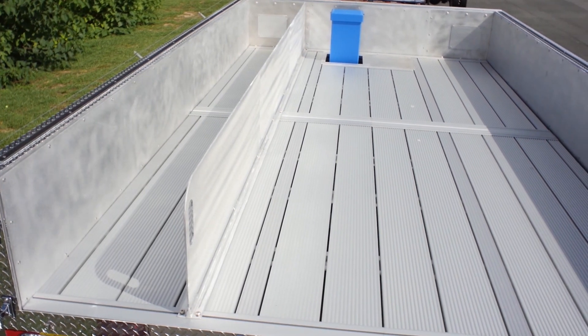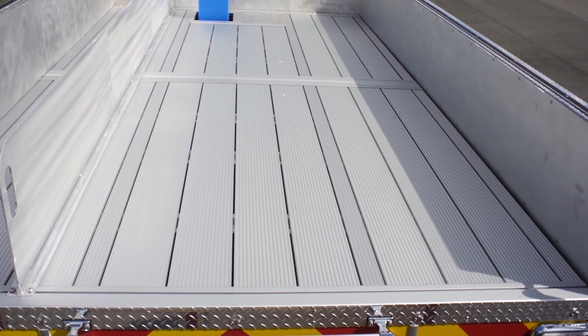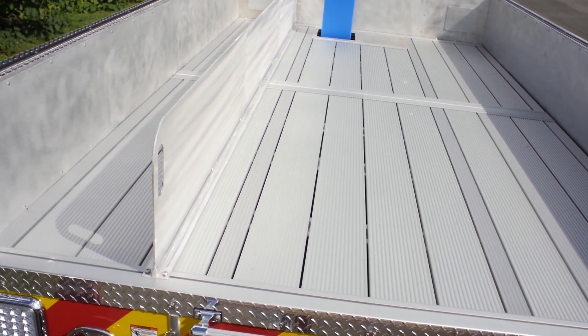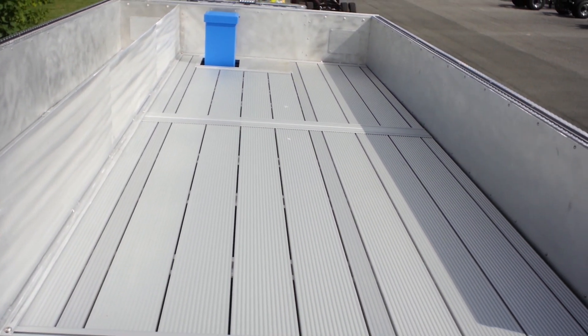The hose bed has been designed to accommodate a huge amount of standard attack hose and LDH. The two-piece hose bed is made of extruded aluminum slats that allow excellent drainage and a solid support and walking surface. Lateral slots permit the hose bed divider or multiple dividers to be adjusted to fit specific hose loads.